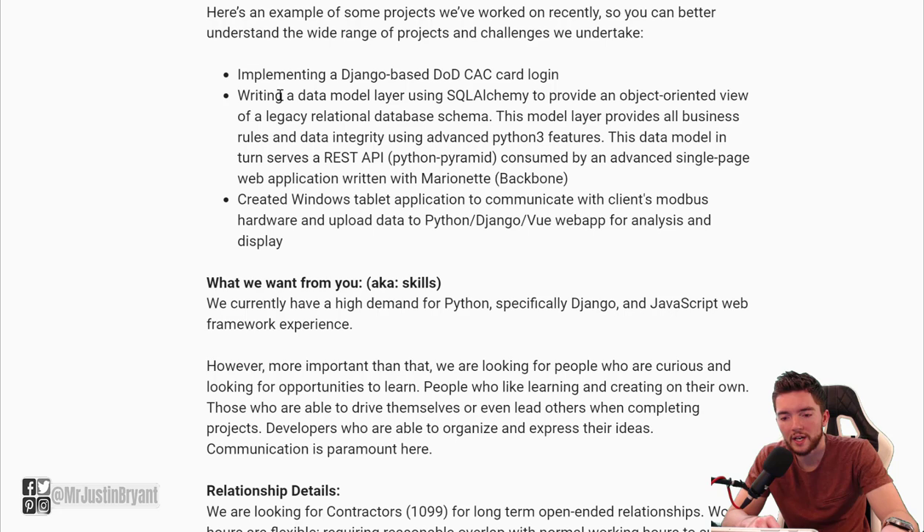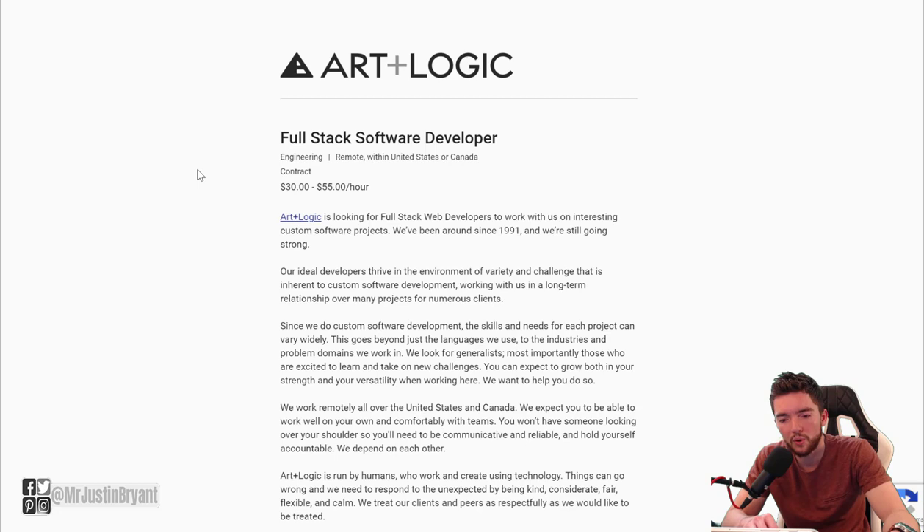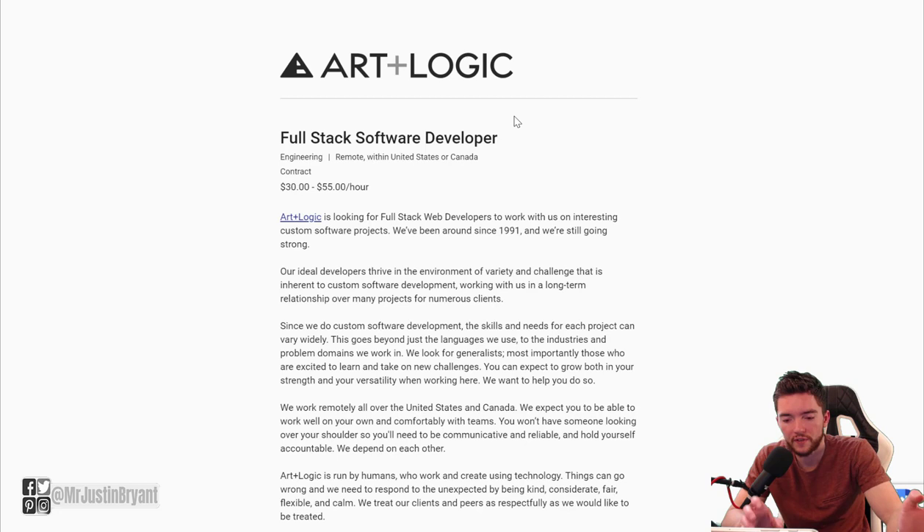You'll be doing things like Django-based DoD and CAC card login, writing a data model layer using SQL Alchemy, and things like that. You may need to know Python and a few other languages. A lot of software development jobs pay very well, and this is one place you can check that usually has something high paying available.